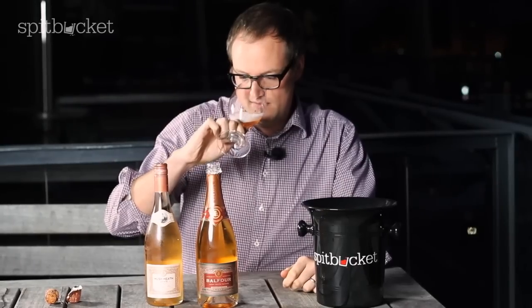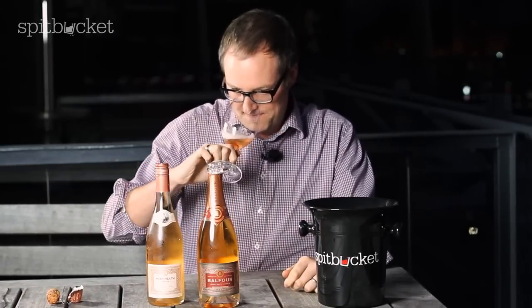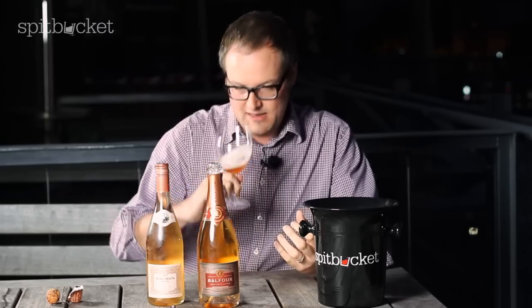Beautifully elegant nose, light red fruit, light bready, briochey notes. I have to say, if I had that blind so far, this is top-class champagne or top-class Australian sparkling.